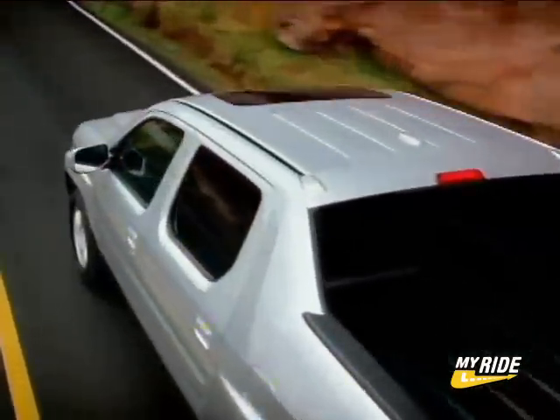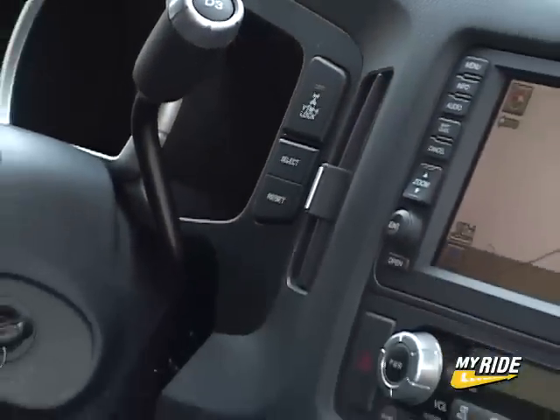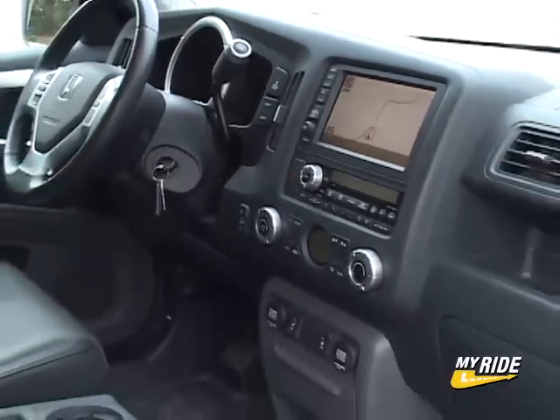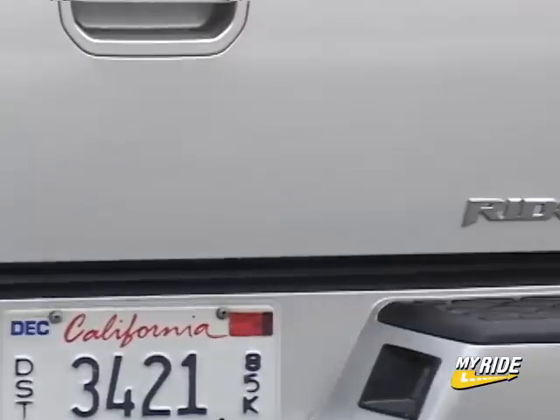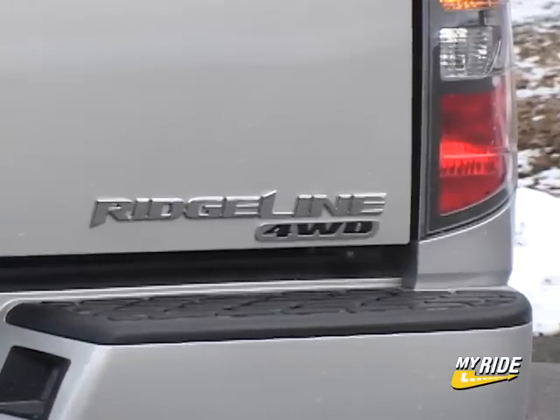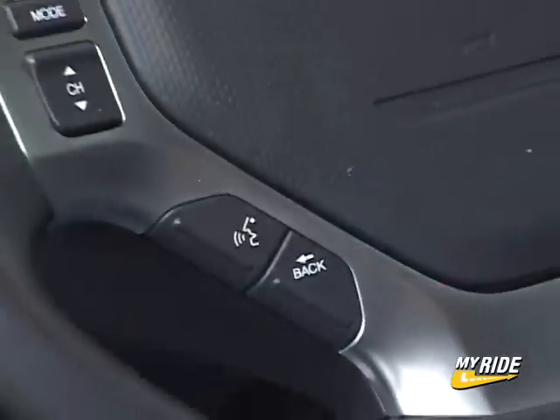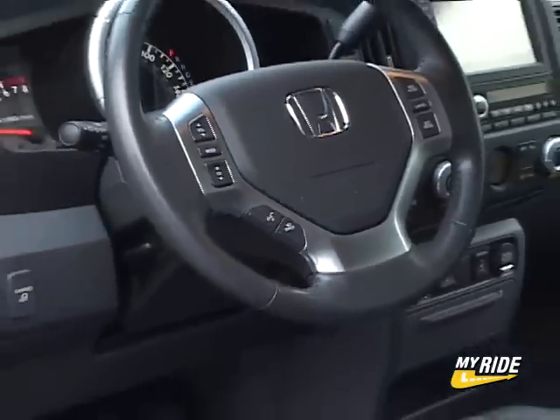Gas mileage however is un-Honda-like but decent for a truck at 16 city and 21 highway. The Ridgeline comes in 5 trim levels ranging from the base RT at $27,700 to the RTL with moonroof, XM, and a navigation system for $34,640. That's how my test model arrived and it's finished exceptionally well.